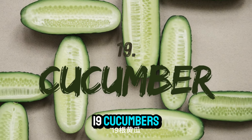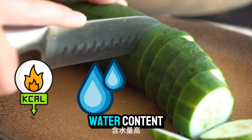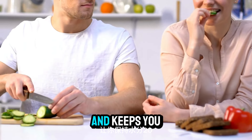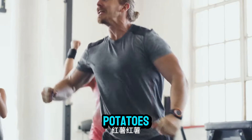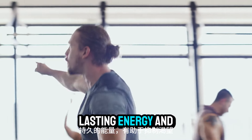Number nineteen: cucumbers. Cucumbers are incredibly low in calories and high in water content — eating them regularly helps reduce bloating and keeps you hydrated. Number twenty: sweet potatoes. Sweet potatoes are a complex carbohydrate that provides long-lasting energy, helps curb cravings, and are packed with fiber.